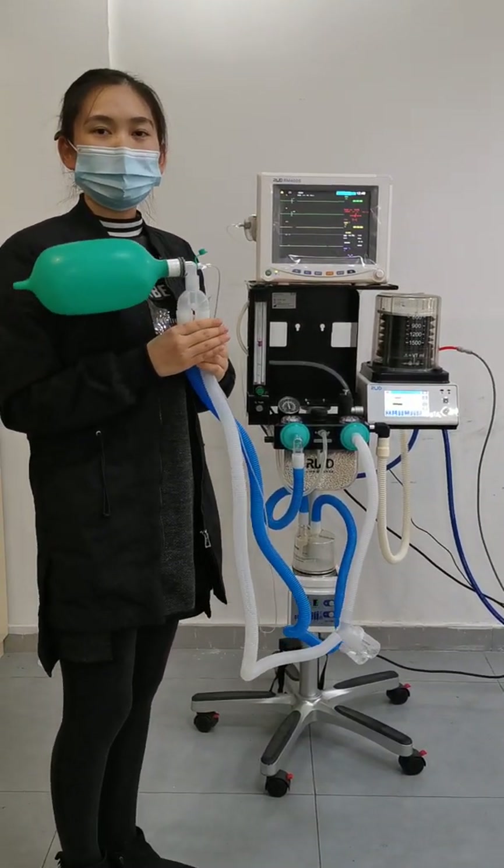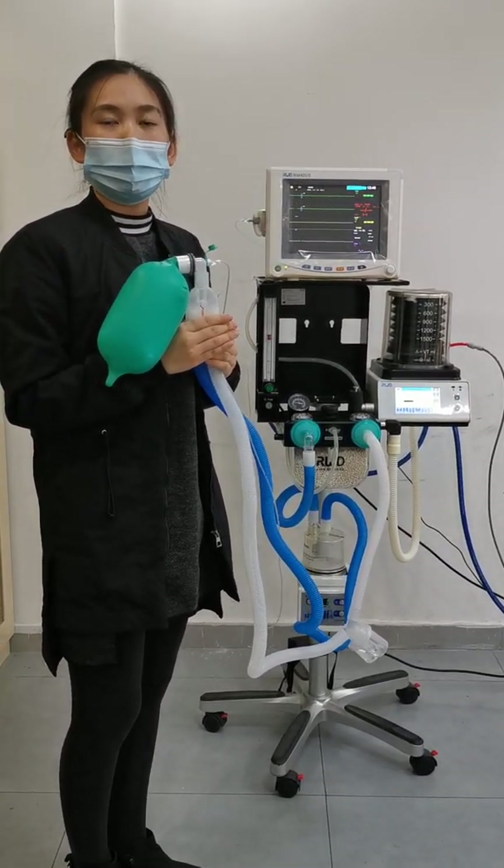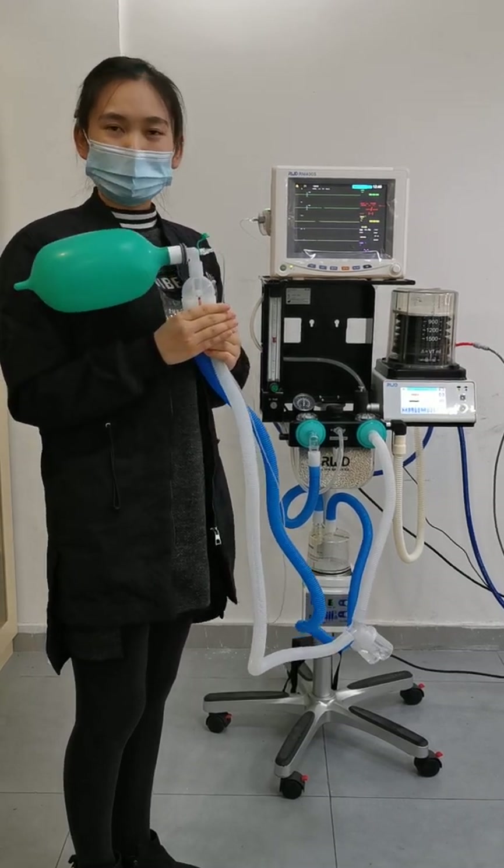We sincerely hope our Reward upgraded ventilation solution can help you fight this virus together. Thank you.